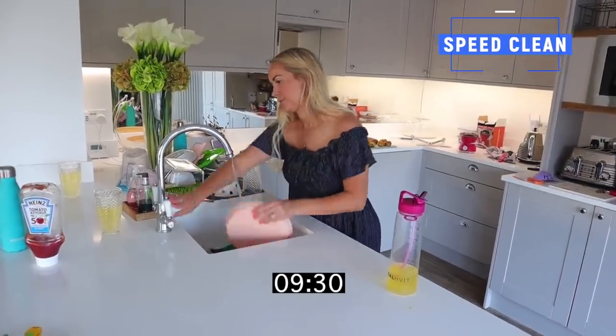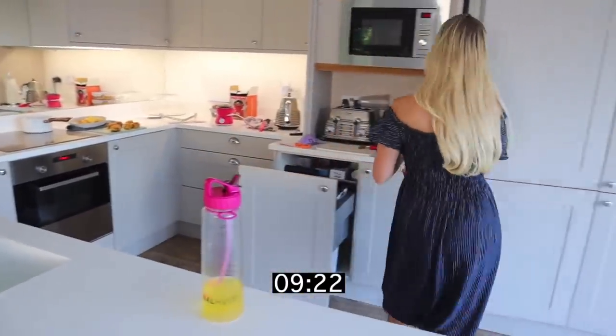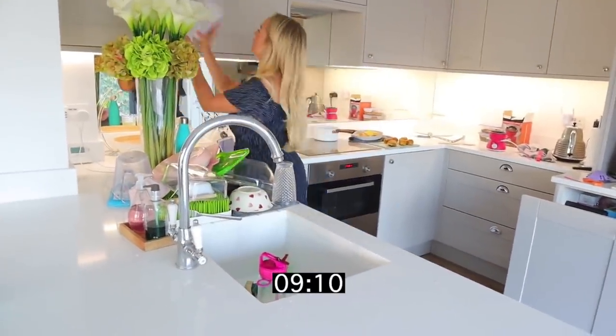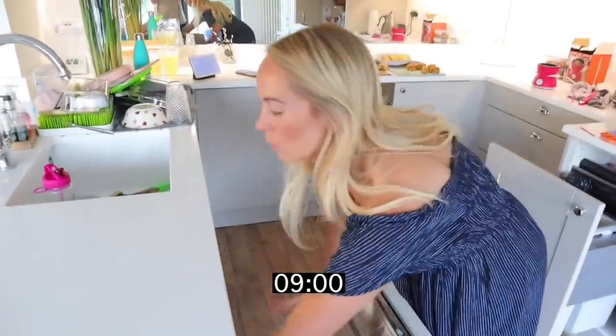Now that I've mentioned cleaning, setting a timer on your phone is such a great way to speed up your cleaning time. If you set a timer for 10 to 20 minutes, you will be amazed at how much you can get done and it can really stop you from procrastinating. If you say, right, I'm going to speed clean this room for only 10 minutes, you'll be amazed how quickly you get stuff done.